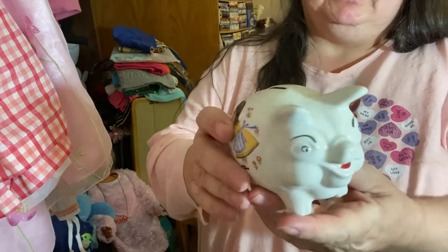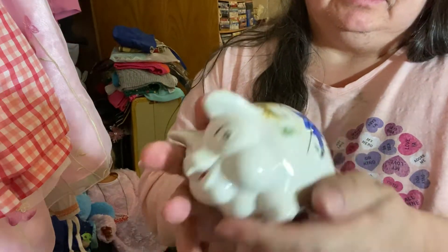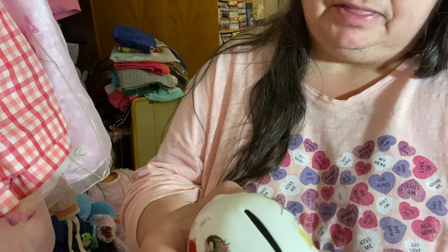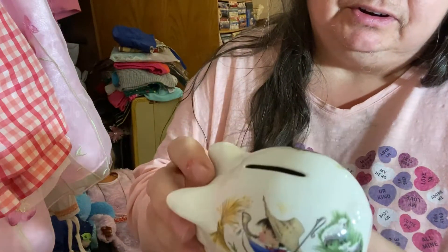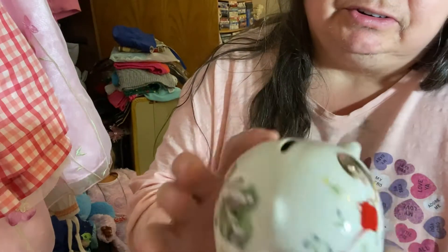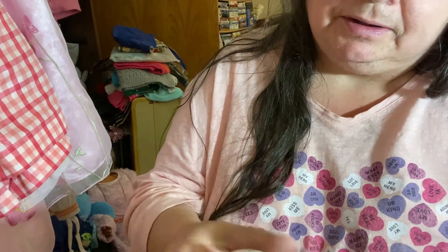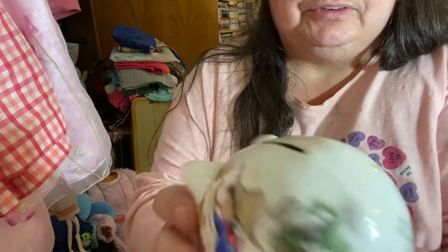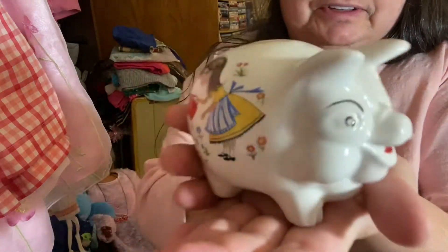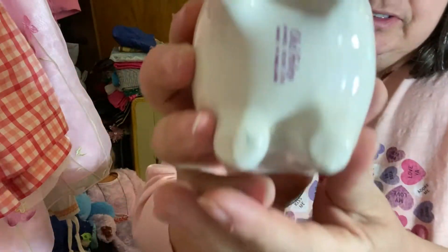It's part of the fairy tales collection. It's a little piggy bank. I think it's Jack and Jill — there's Little Peep on here and then there's Jill on here. It's Old Foley, made in England. It's so cute, isn't it? I like little things like this, and there's the marks.